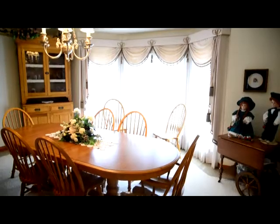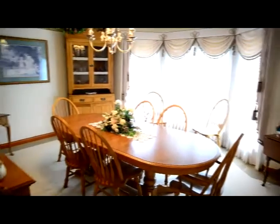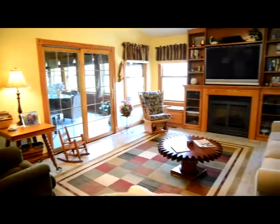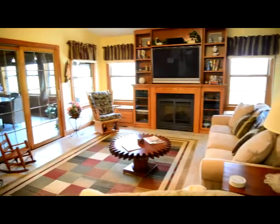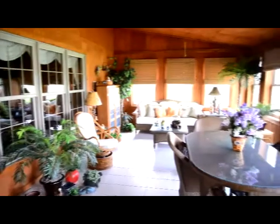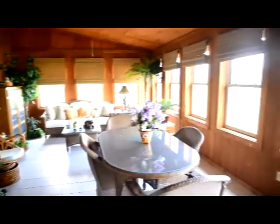The formal dining room is adjacent to the kitchen. The family area is also just off the kitchen. It offers a fireplace and also provides access to the sunroom, which is perfect for a relaxing afternoon or entertaining guests.